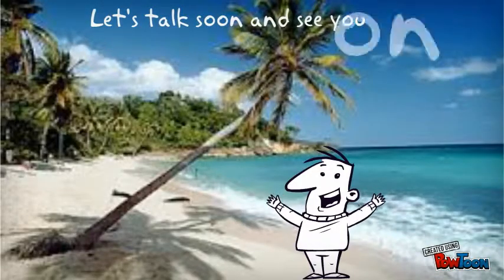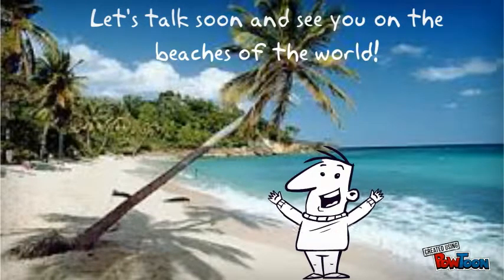Thanks for listening and see you on the other side — or better yet, see you on the beaches of the world.